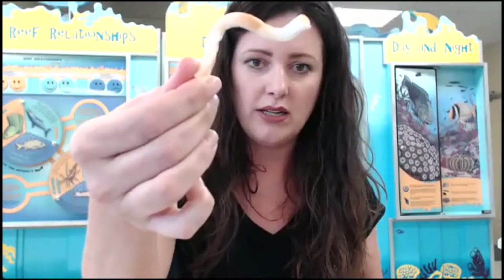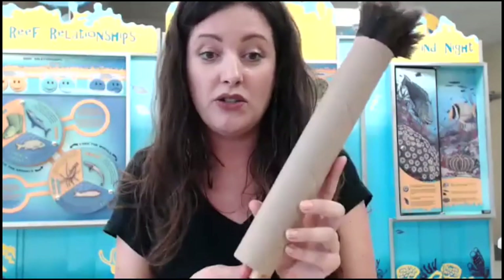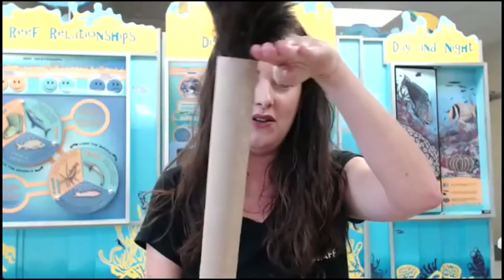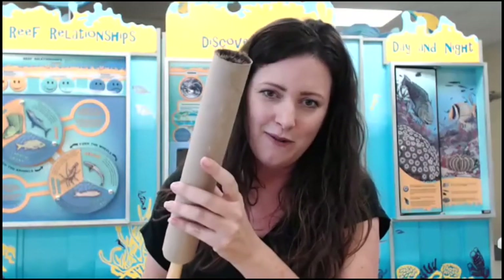If you want to make your own feather duster worm at home, it's super easy. Get a toilet paper roll and a feather duster — there you go! The sand would be below, water above; the worm stays underground and comes out when it wants to feed, then retreats when scared or threatened.